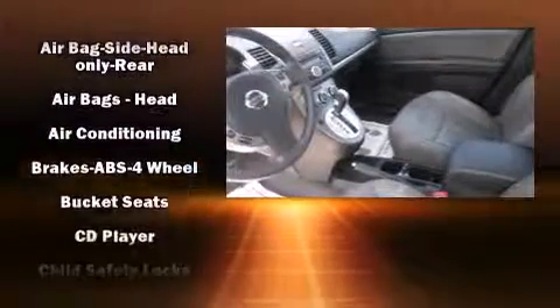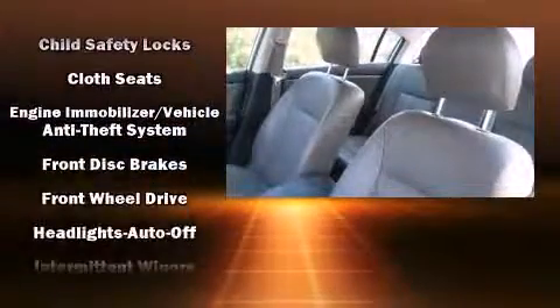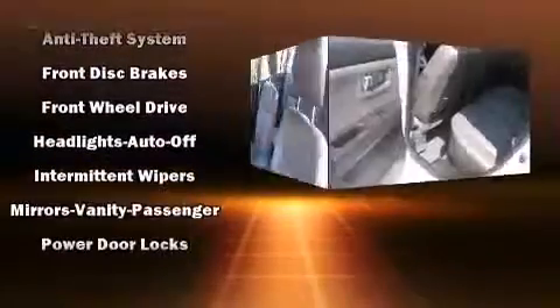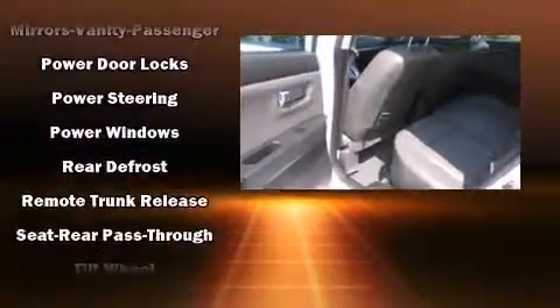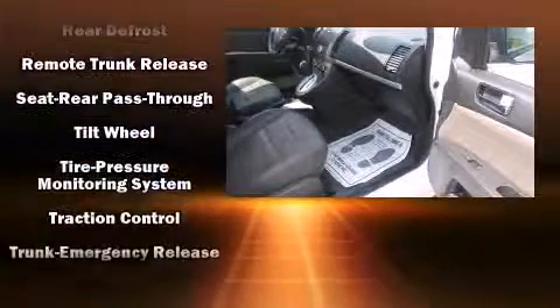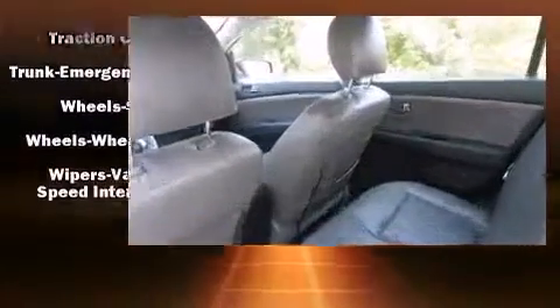Passengers are protected by various safety and security features including dual front impact airbags with occupant sensing airbag, head curtain airbags, traction control, anti-whiplash front head restraint, ignition disabling, and ABS brakes. For added security, Dynamic Stability Control supplements the drivetrain.